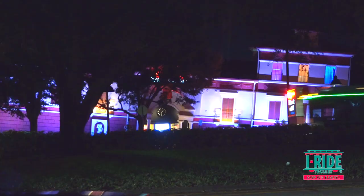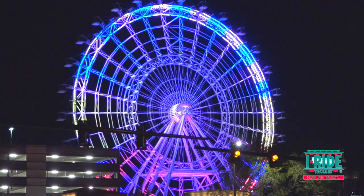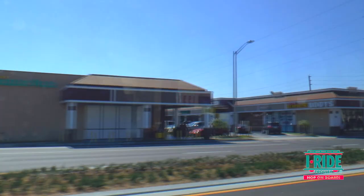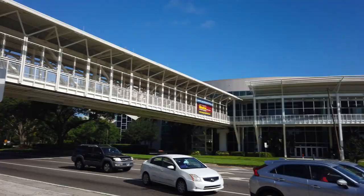It also takes you to all the attractions along International Drive including Wonderworks, Ripley's Believe It or Not, Aquatica Water Park, Pointe Orlando with its themed restaurants, outlets and multi-screen movie theatre, and the Orlando Eye with Madame Tussauds as well as the Sea Life Centre. It also has a stop right at the entrance to the Orange County Convention Centre.